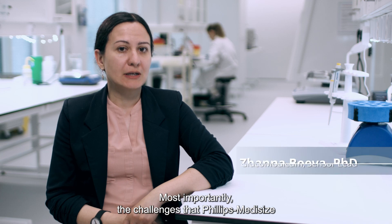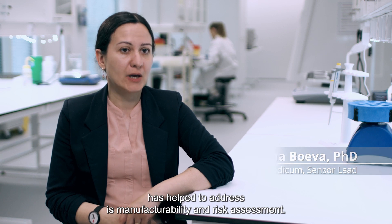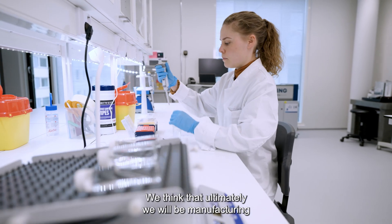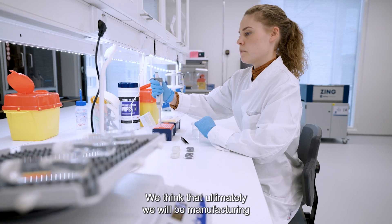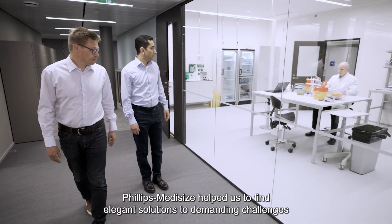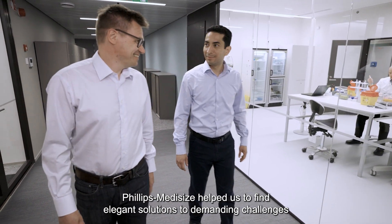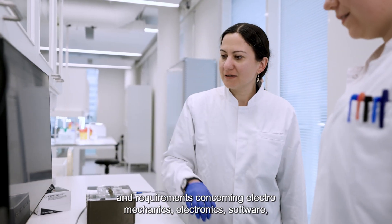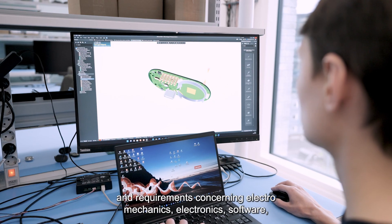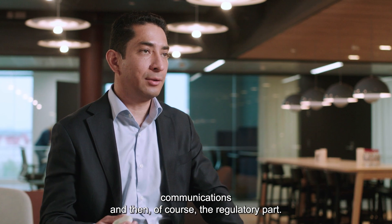Most importantly, the challenges that Philips Medicise has helped to address are manufacturability and risk assessment. We think that ultimately we will be manufacturing hundreds of millions of sensors. Philips Medicise helped us to find elegant solutions to demanding challenges and requirements concerning electromechanics, electronics, software, communications, and then of course the regulatory path.